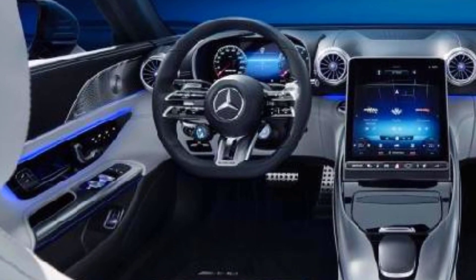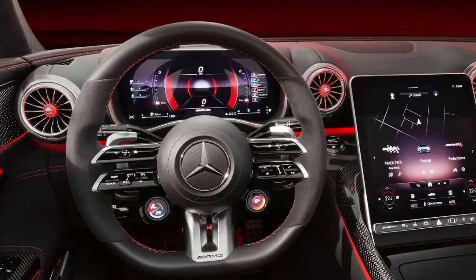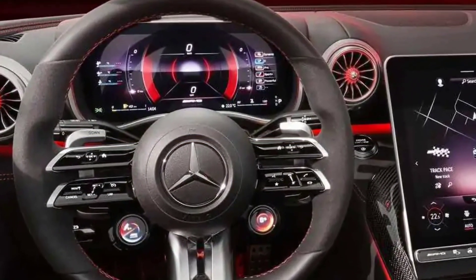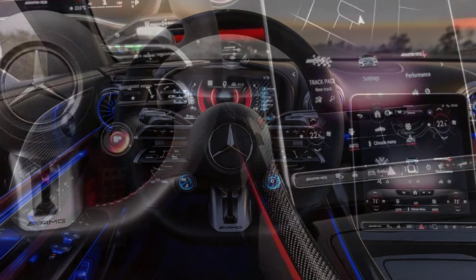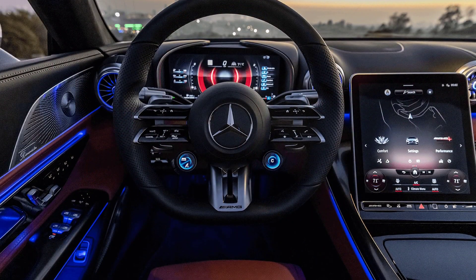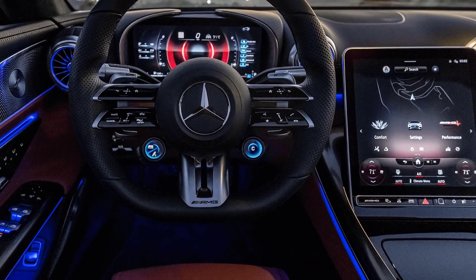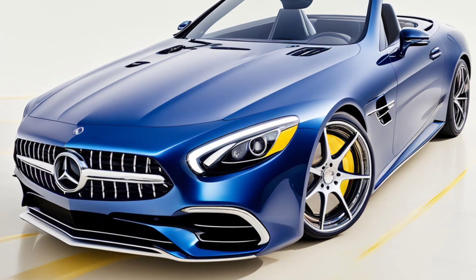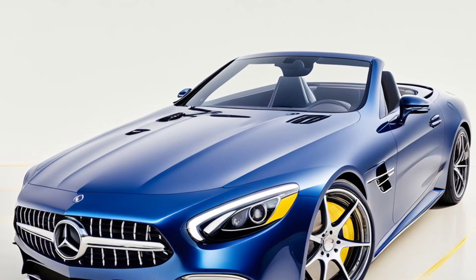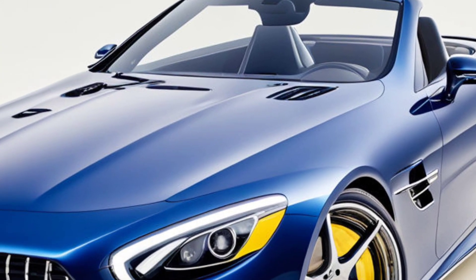Luxurious interior: Slide inside and you'll be greeted by an interior that's pure luxury. Think premium materials, high-tech displays, and seats that feel like they were made just for you. The cabin's got a futuristic vibe with a massive touchscreen that controls everything from navigation to your favorite jams. And let's not forget the retractable roof — drop it down and let the wind mess up your hair while you enjoy the sun.